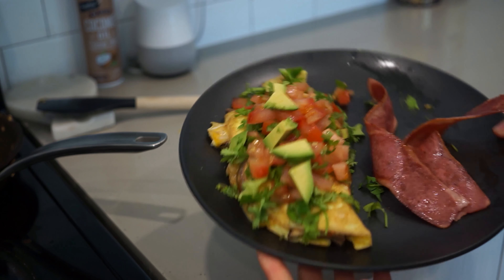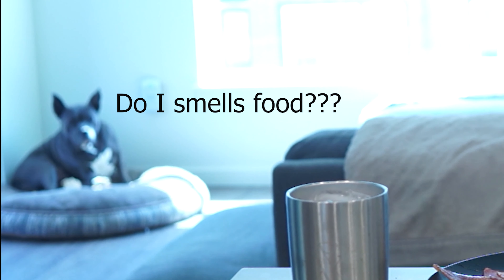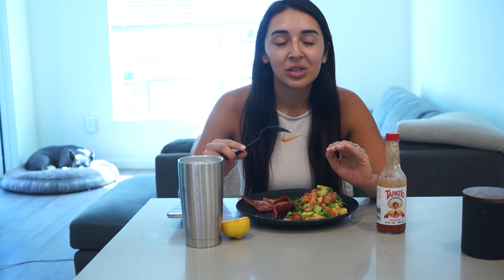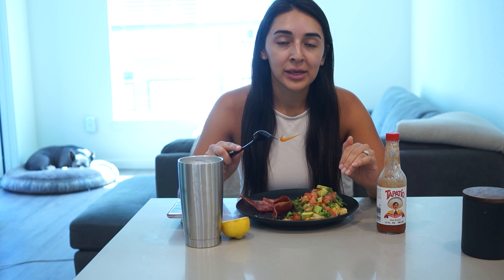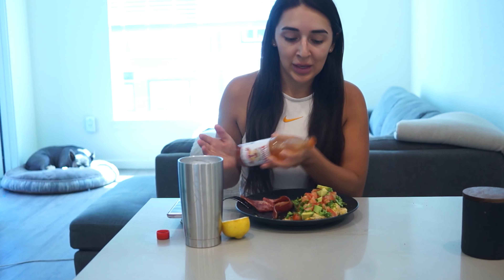And voila — the finished product, it looks so good! I haven't gotten ready yet but this is my yummy breakfast. I usually like to put Torchbearer Zombie Sauce on it — I'll link it below, it's so good — but I used it all up and World Market was sold out. Right now I'm using Tapatio, which is one of my faves, but it's not the same. If you're going to make this, I'd use the Torchbearer Zombie one.